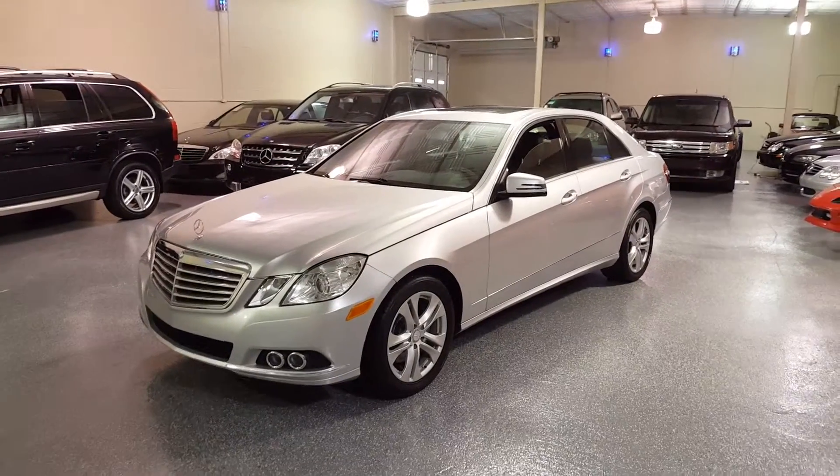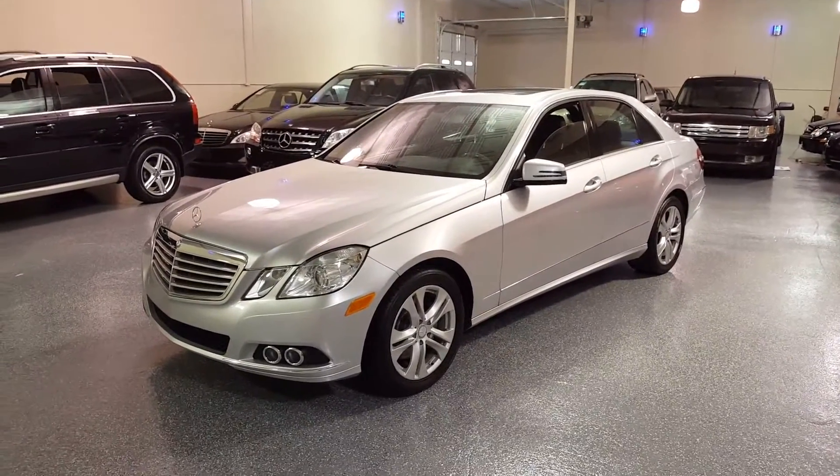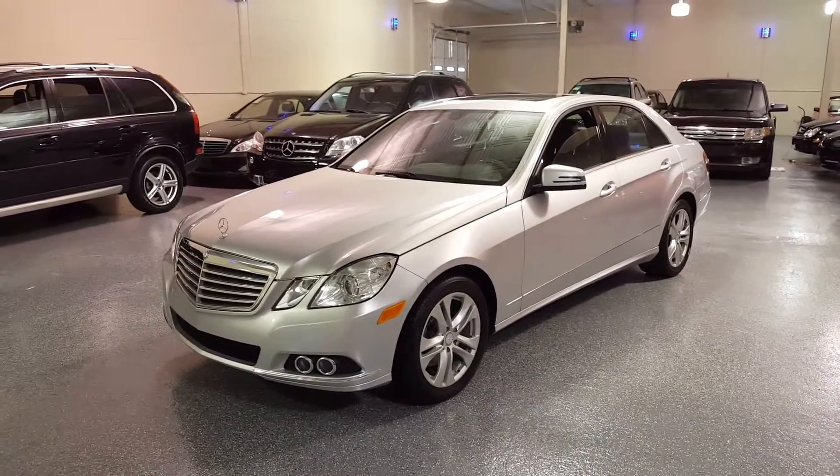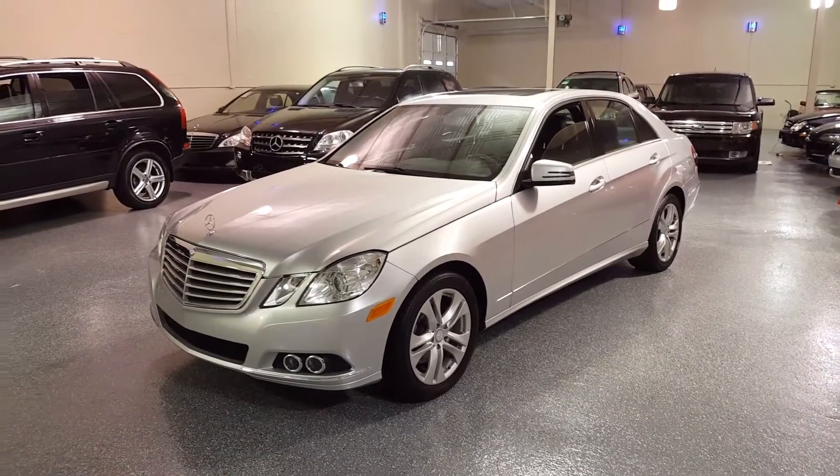Hello, my name is Jeff. Welcome to Select Motors LTD. Visit our website at SelectMotors.com to view our current inventory.